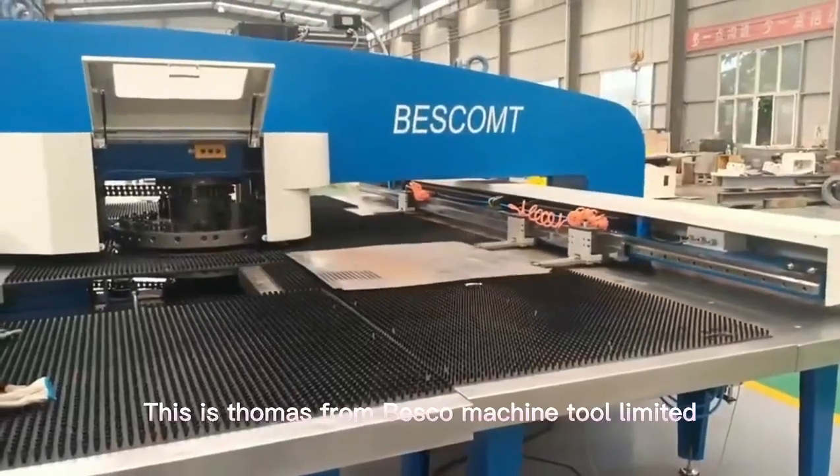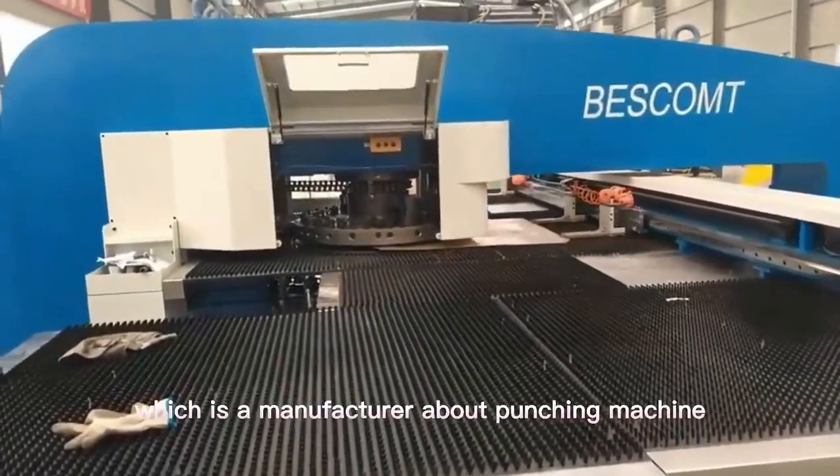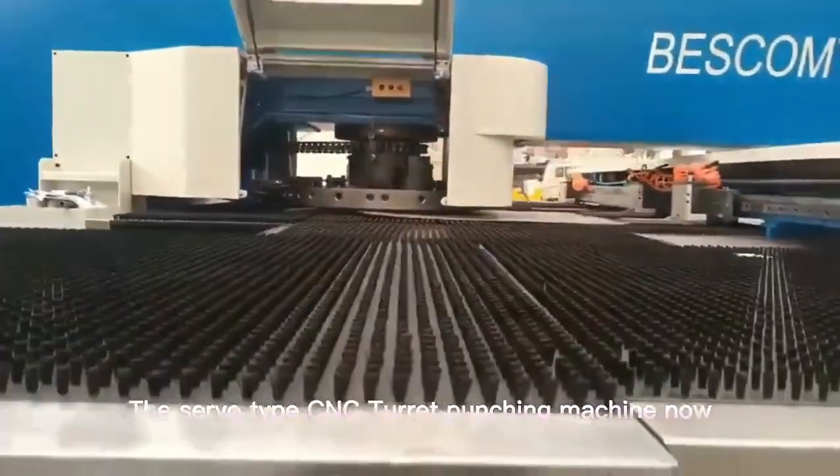Hello everyone, this is Thomas from Bicycle Machine 2 Limited, which is a manufacturer of punching machines. We are testing several types of servo turret punching machines now.